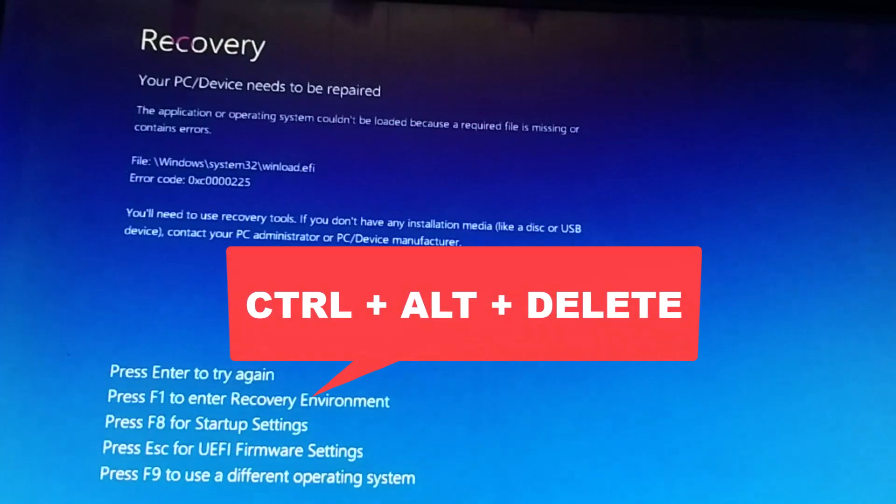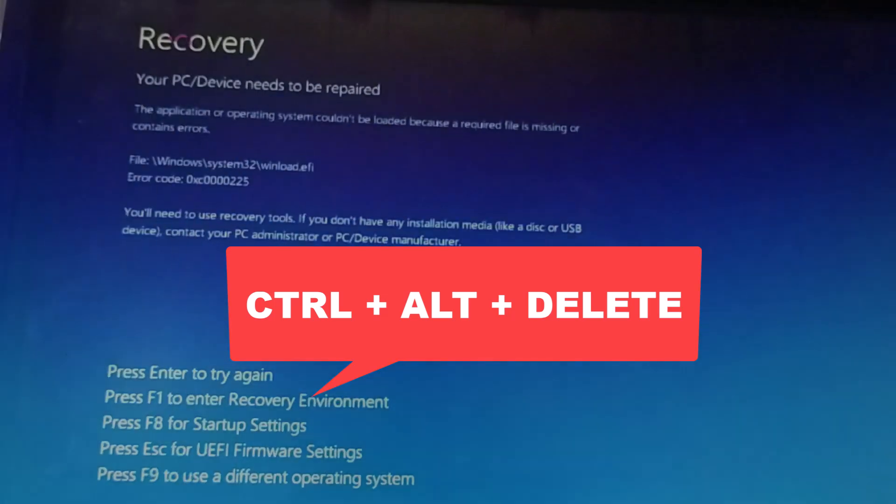Simply press Ctrl, Alt, and Delete on your keyboard. This will force your PC to restart. Now, as your PC restarts, immediately start pressing the BIOS key to enter system setup.